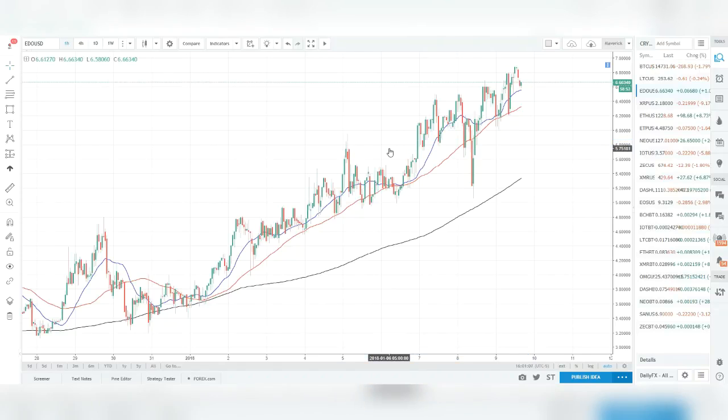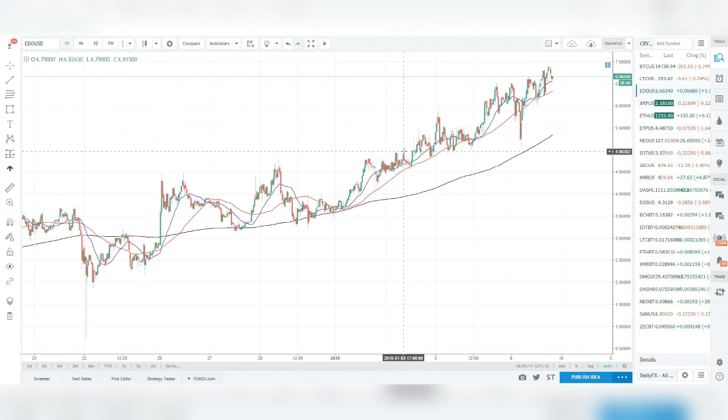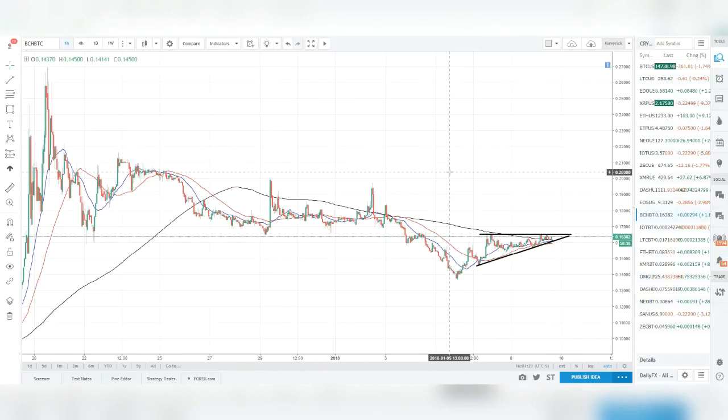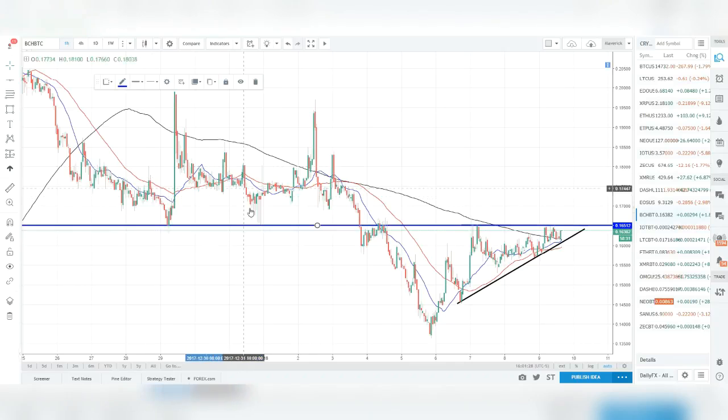I'm just sharing a trend-following basics type of system you can lay out to try to catch some trades in these markets. Cryptocurrencies are very new, very fast moving, and pretty risky, so I really recommend you use caution.